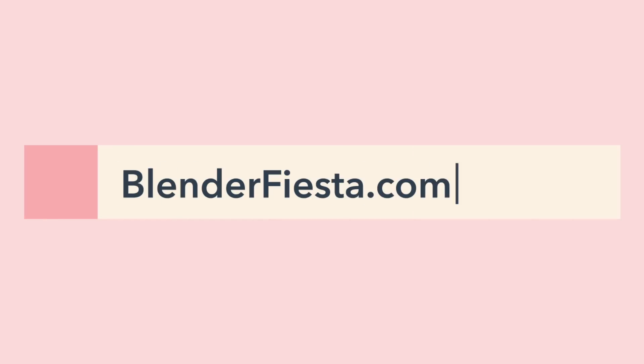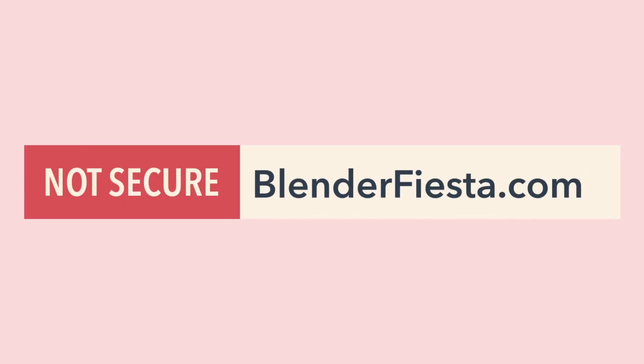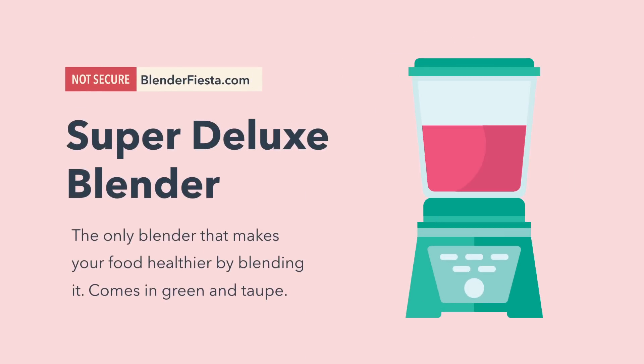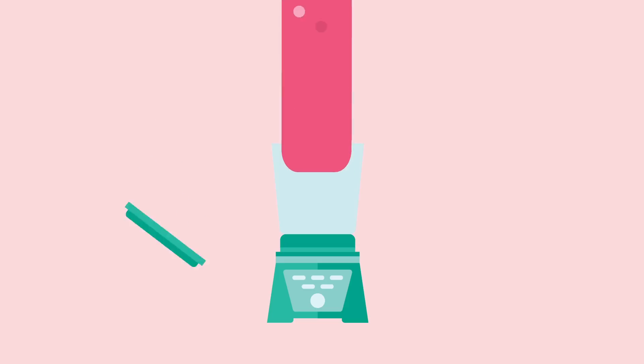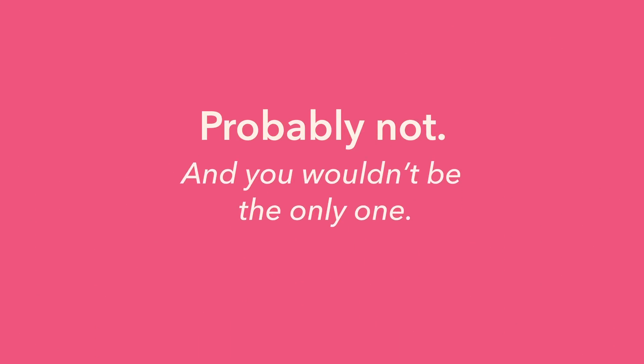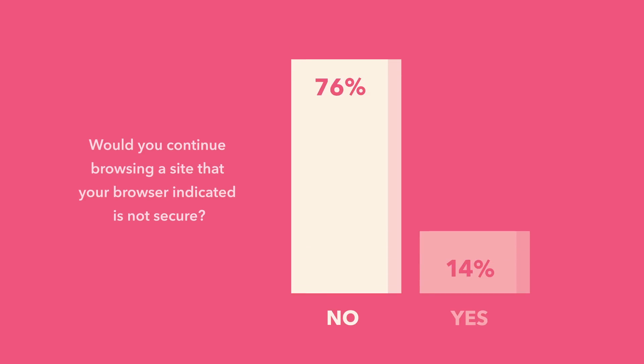If you visited a website and this warning appeared, would you continue shopping for that super deluxe veggie pulverizing blender? Probably not. And you wouldn't be the only one. 82% of your peers would also hit the close button.